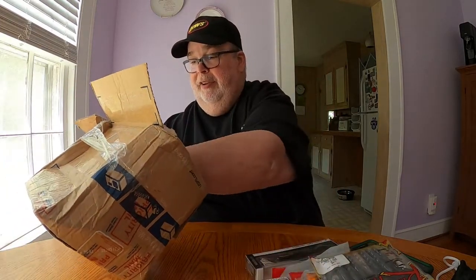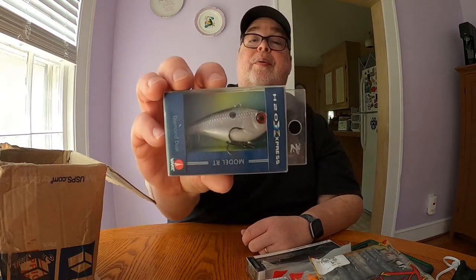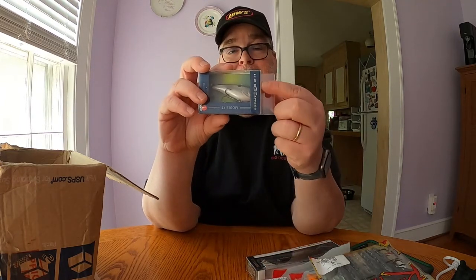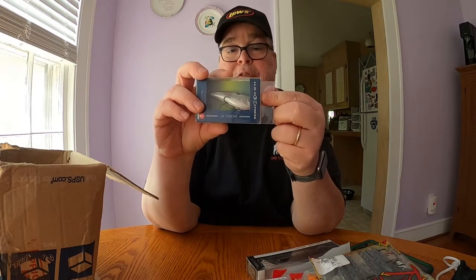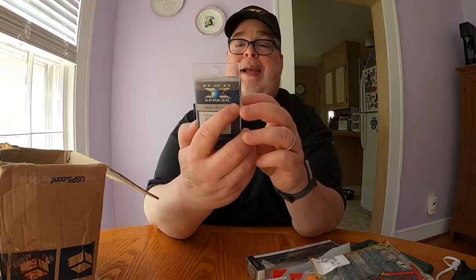Next in the box is the H2O Express Model RT in five-eighths of an ounce. The color is called Diamond Dust — it reminds me of a swim bait. H2O, by the way, is the brand that belongs to Academy Sports. Their stuff is pretty good from what I understand. This is the first one I've owned of their brand, so we'll give it a try. It has really nice colors and should catch something.